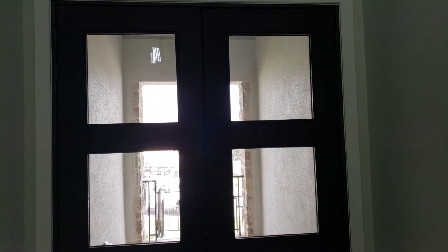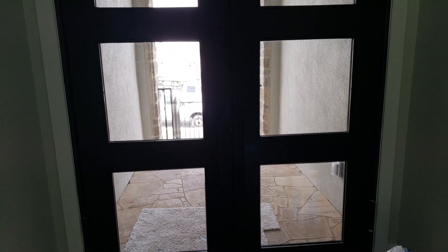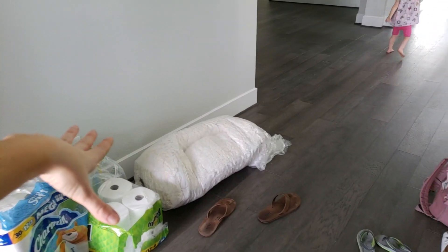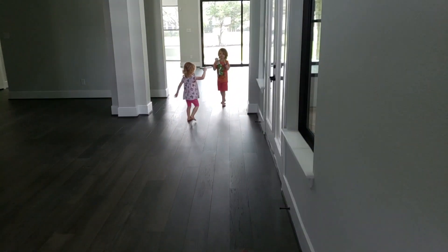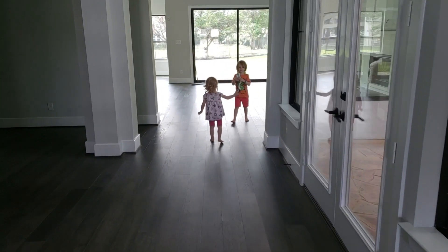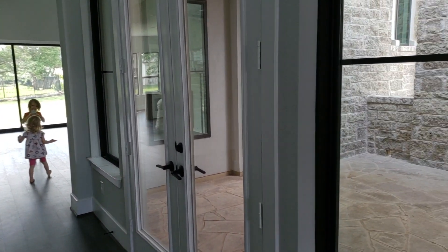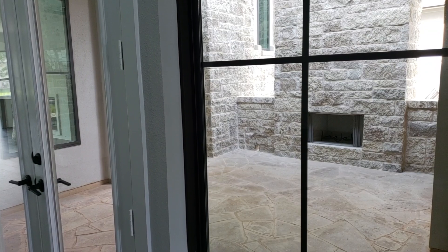So these are the front doors. There's a lot of construction still going on — we have some people building next to us and some things like that. This is the entryway. We already have some of our stuff here. Right here off the entryway is the little courtyard fireplace.